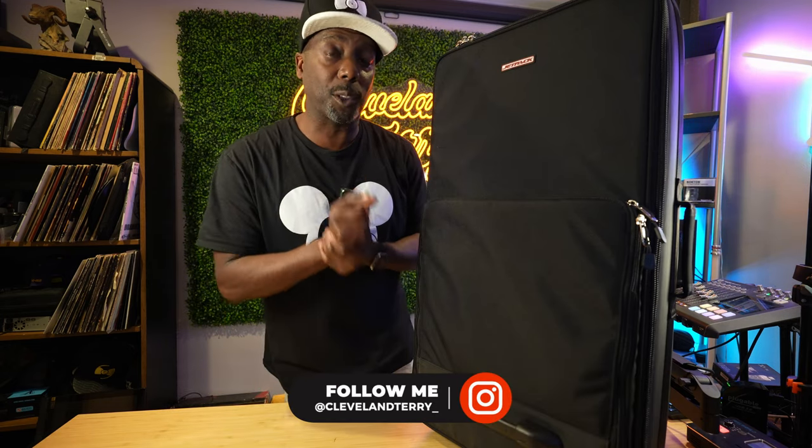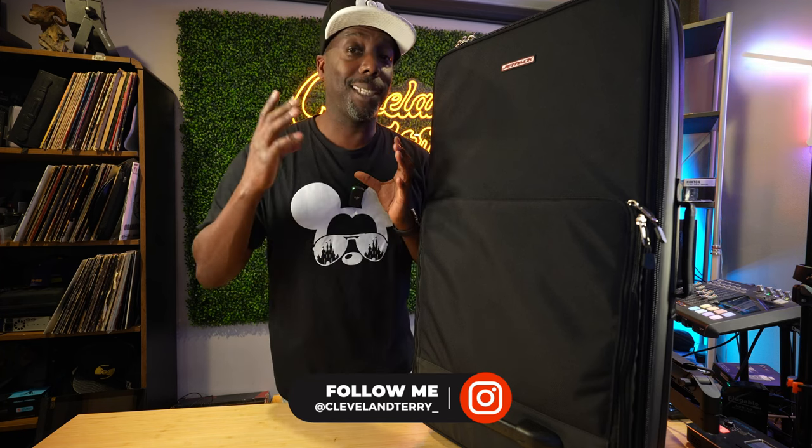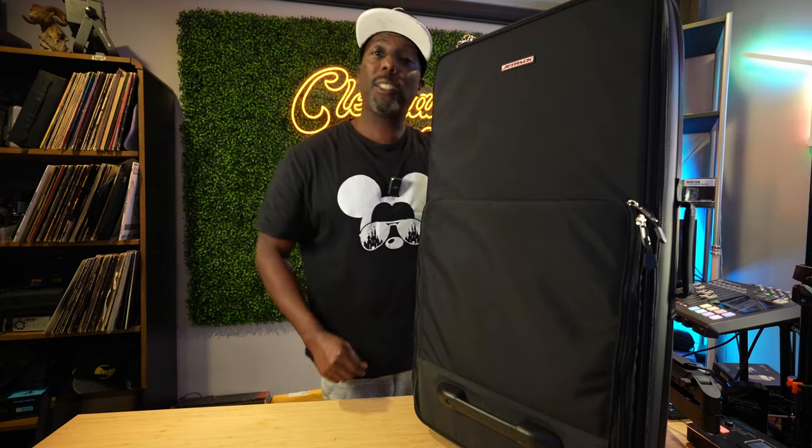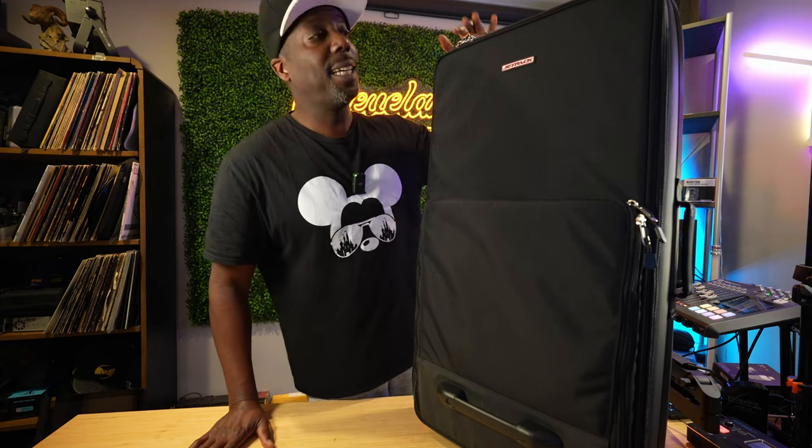So make sure you are subscribed to my channel, hit that notification because trust me when I tell you, I got a lot of gear that's going to be coming out over the next couple of days, the next couple of weeks. So we have the Jetpack Bags Glide.